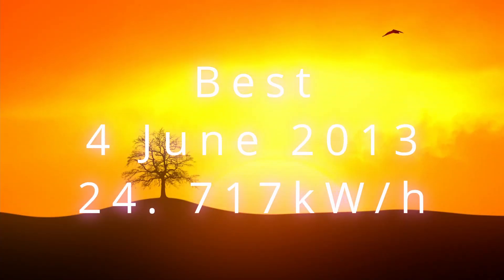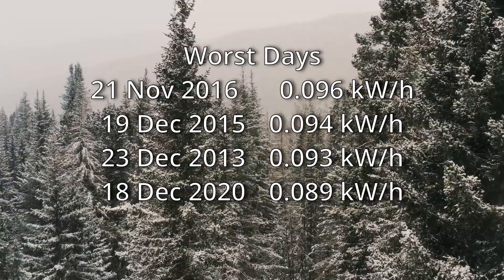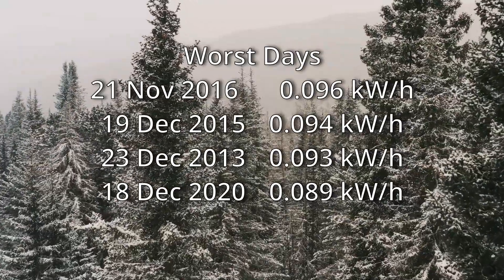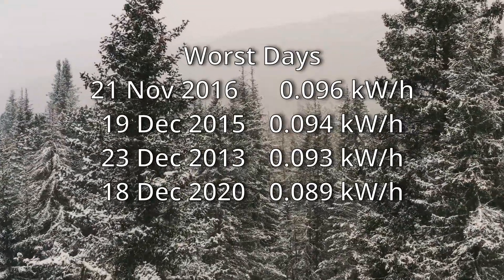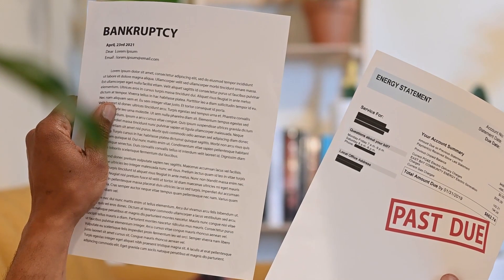It's no surprise that my best performing day was in the summer — on the 4th of June 2013, I generated 24.171 kilowatt hours of electricity. On my worst winter days in December, I'm lucky to generate even half a single kilowatt hour.